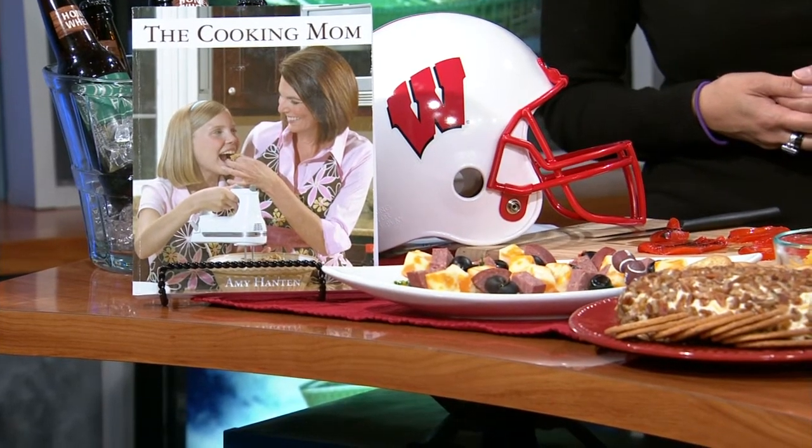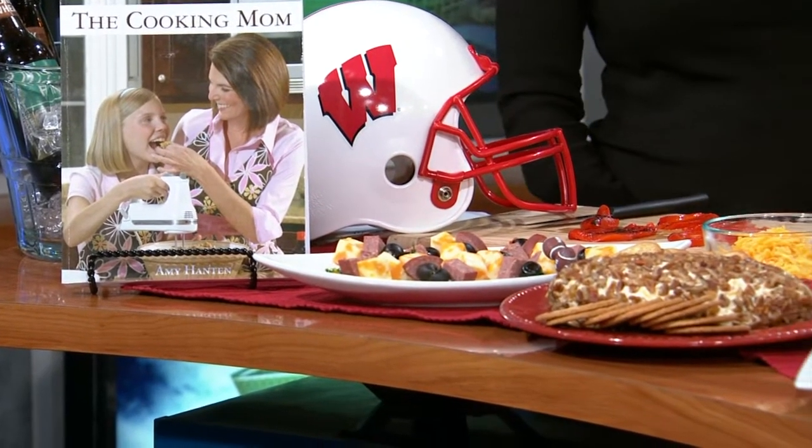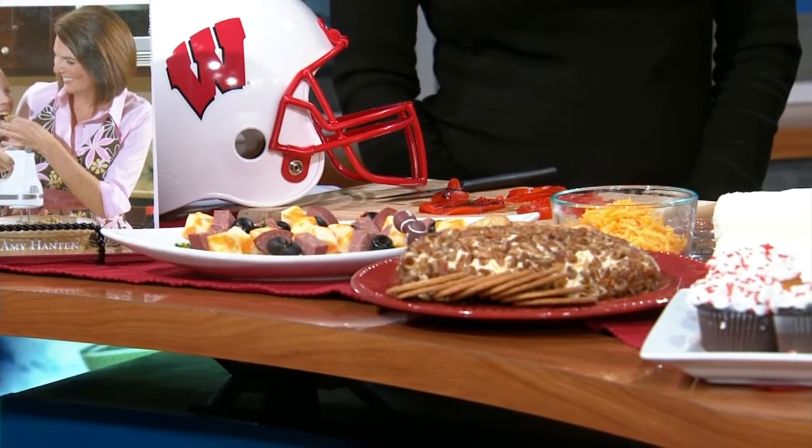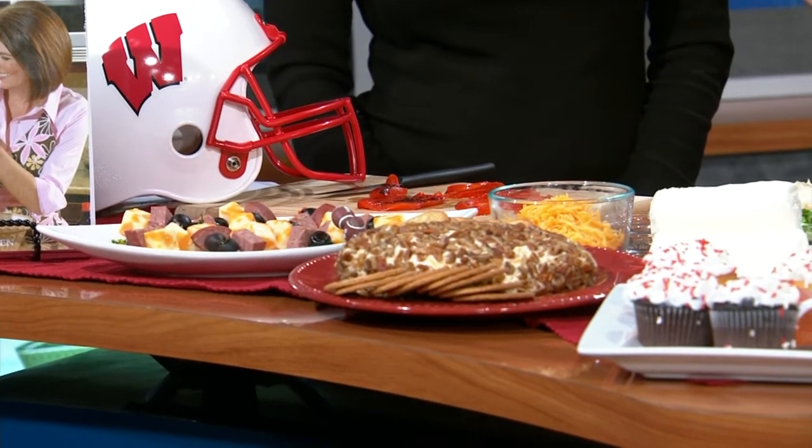My recipes are all about real recipes for real people, and I love putting on a great game day spread that really wows everybody. But I don't want to miss a play either. I hate it when you're in the kitchen and everyone's screaming. So I have a lot of great make-ahead recipes, and one of them is a cheese ball. Every Wisconsin football party, you've got to have a cheese ball.